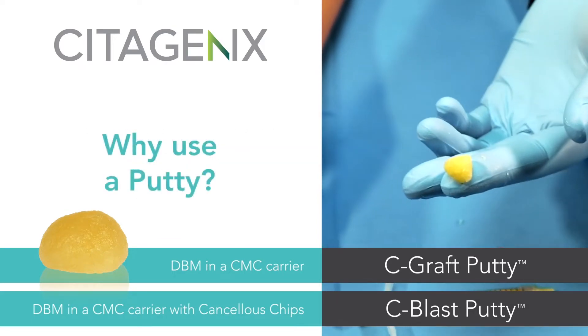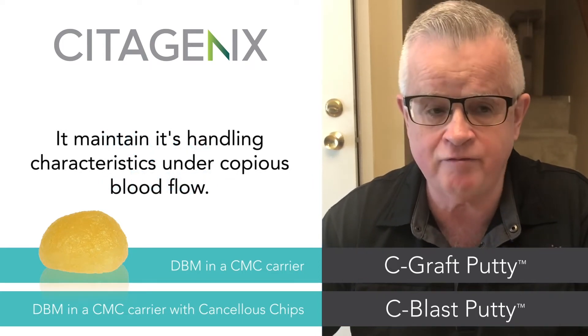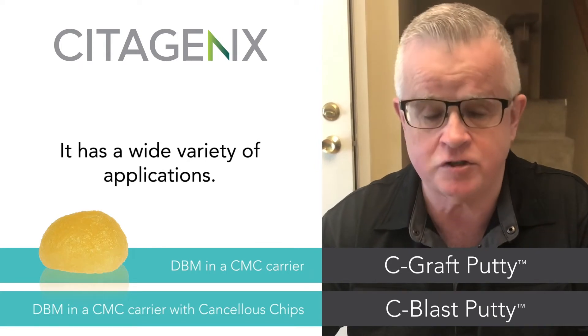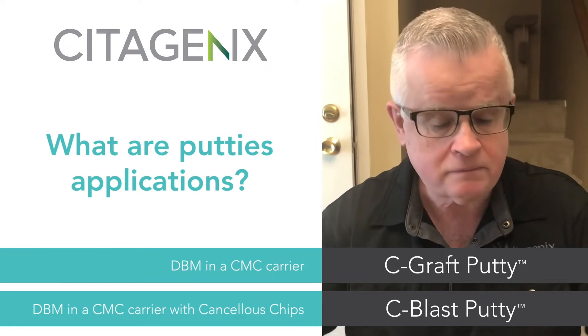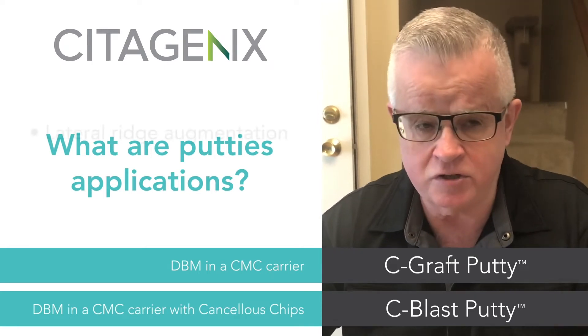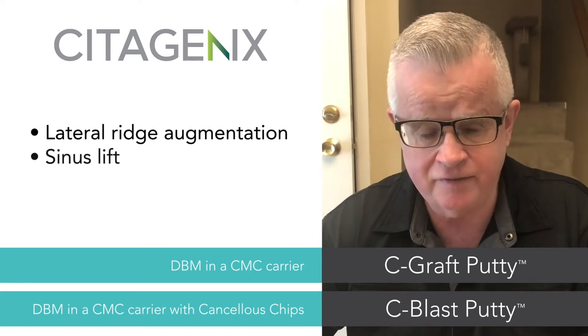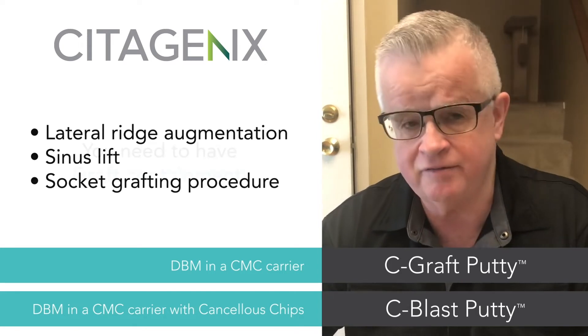The advantage of a putty is that it maintains its handling characteristics under copious blood flow and therefore has a wide variety of applications in various surgical conditions. Primarily, if you're dealing with a situation like a lateral ridge augmentation, a sinus lift, or a socket grafting procedure where you have a three-wall defect or a two-wall defect,